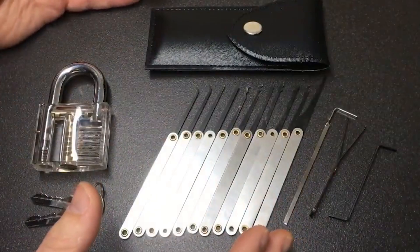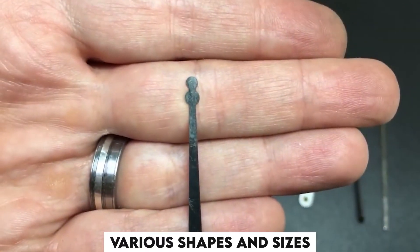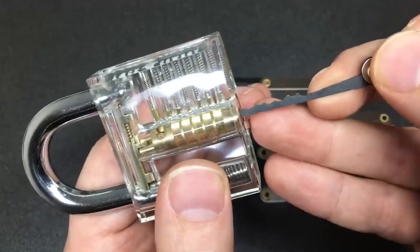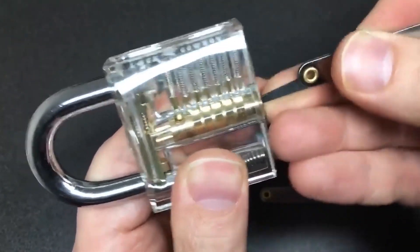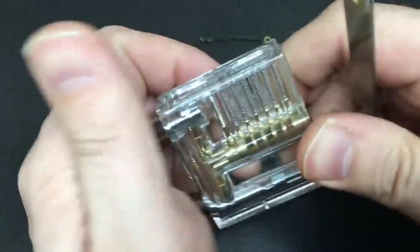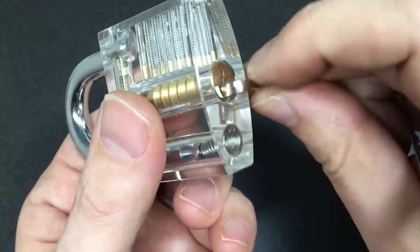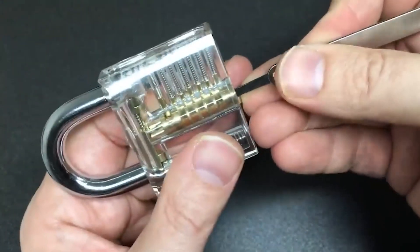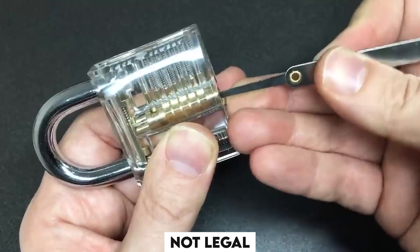Number 1: Lockpicks. Lockpicks are used by locksmiths to open locks without using the original keys. These can be of various shapes and sizes according to the inner mechanisms of that particular lock. This is one of the banned items but still can be purchased on Amazon. Lockpicking isn't rocket science and everyone with basic knowledge can do it. But these can easily fall into the hands of criminals and be misused against our safety and security. Using a lockpick other than by locksmiths is not legal in many parts of the world.